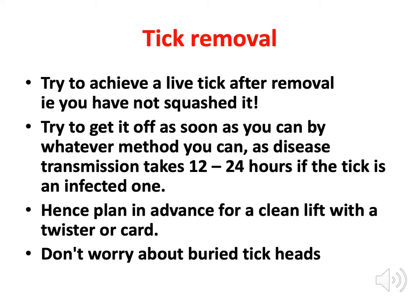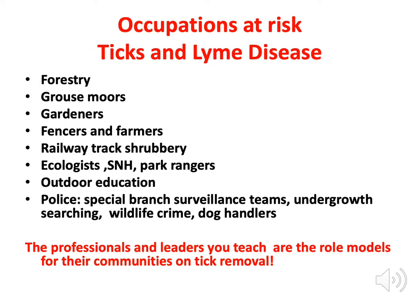People often ask about a tick head left behind. You just leave it alone — it doesn't carry the disease. The actual tick head left in the skin will eventually come to the surface, though people do get a little animated about this.